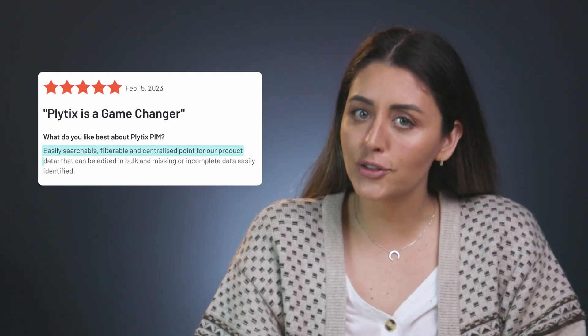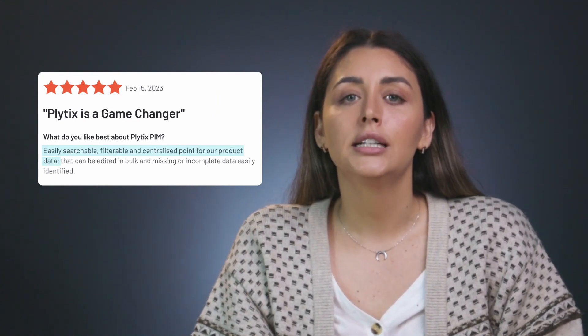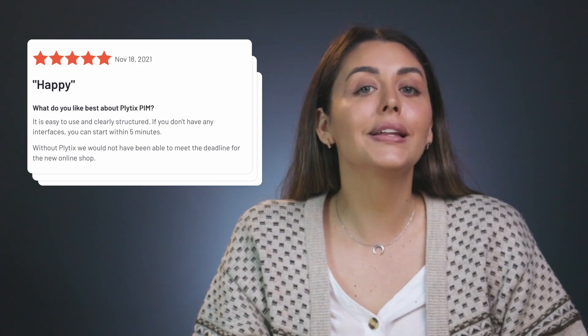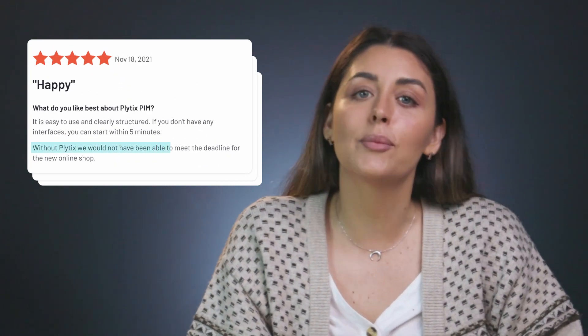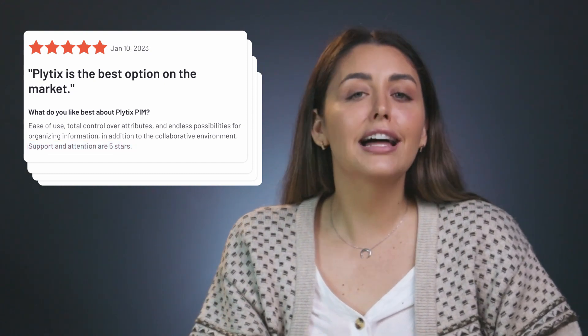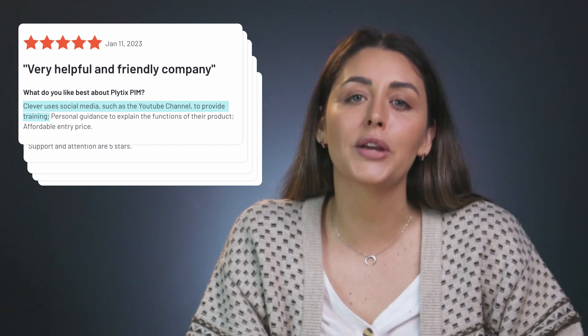For example, if you want to see why Plytix scored so well for ease of use and quality of support, you can go through some of the reviews people posted on those topics by searching for keywords here. And we've got: 'Plytix is a game changer — easily searchable, filterable, and centralized point for product data.' 'I like the simplicity and user-friendliness of the platform.' 'Without Plytix, we would not have been able to meet the deadline for the new online shop.' And my personal favorite: 'Clever uses of social media such as the YouTube channel to provide training.'